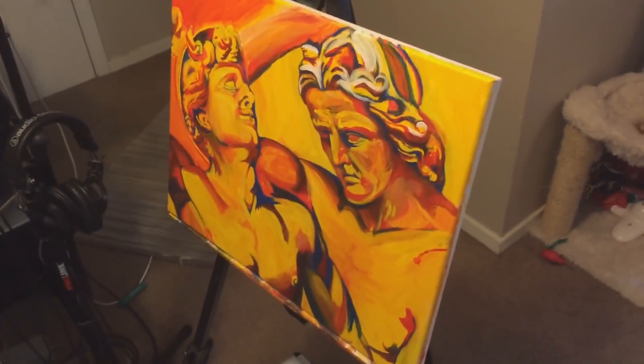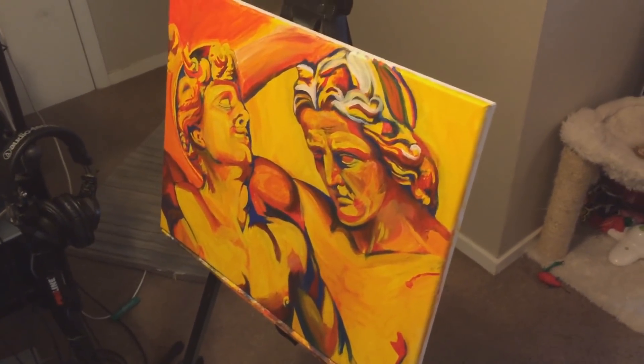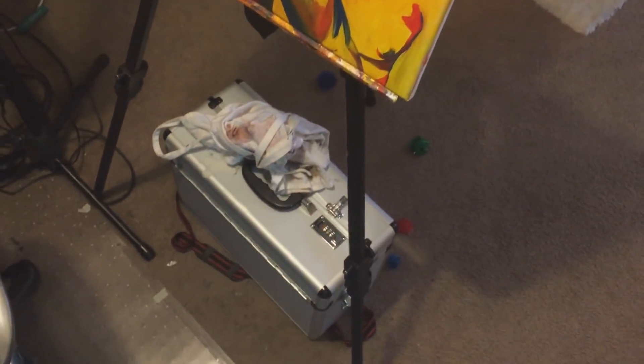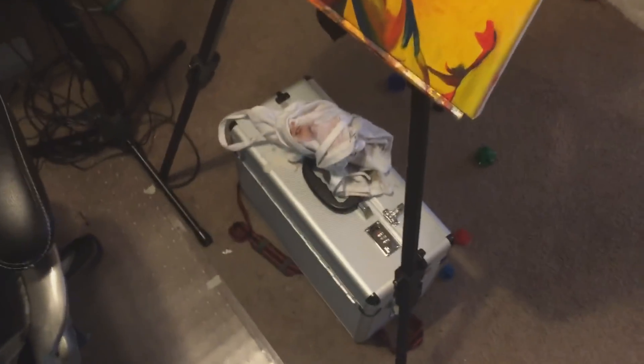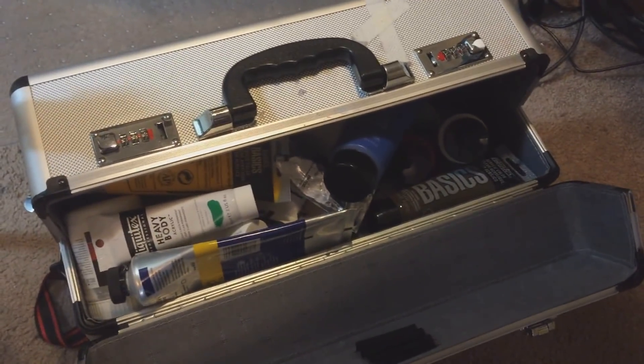This one I'm gonna do a video on — haven't gotten around to posting, unless I did already. I don't know what order these videos are coming out. And then this little toolbox I got from a hardware supply store where I keep all my painting stuff. No real organization to it — just, it's in there.